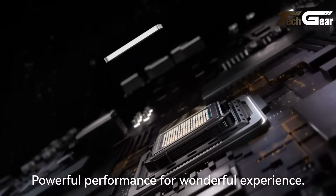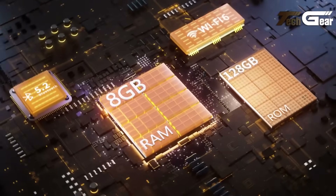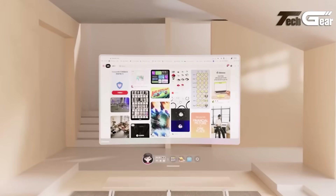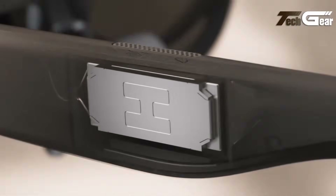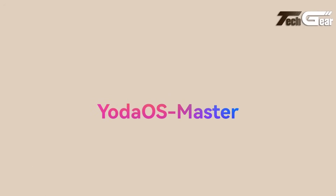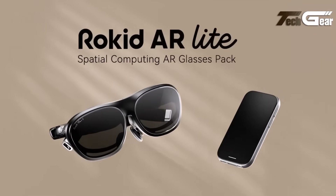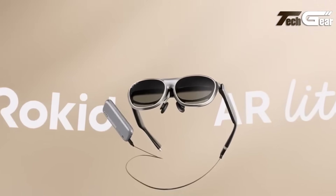The Station 2 acts as the brains: Snapdragon 6 Gen 1, 8 GB RAM, 128 GB storage, 5,000 mAh battery with 18-watt charging, Wi-Fi 6, Bluetooth 5.2, and supports multi-app floating windows, 3 degrees of freedom spatial tracking, a capacitive trackpad, and keyboard and mouse support. Audio comes through dual hi-fi speakers built into the glasses. Powered by Yoda OS Master, it supports video calls, productivity, gaming, and entertainment, all delivered on a cinema-scale screen. At $499 to $749, the Rokid AR Lite offers an impressive balance of premium visuals, spatial computing, and portability.